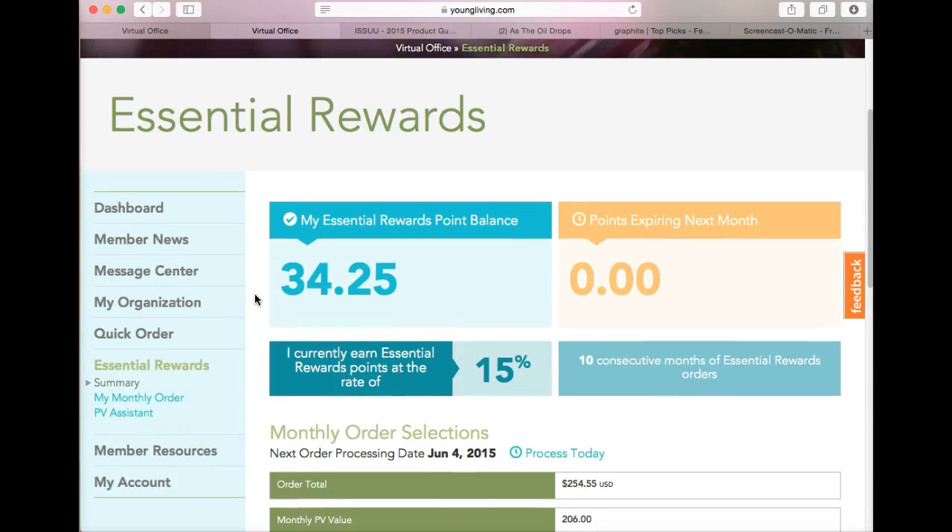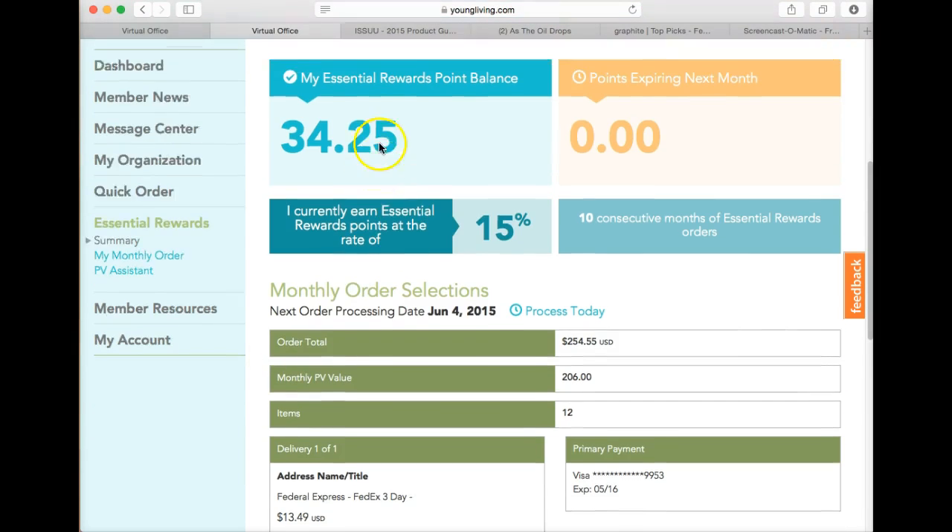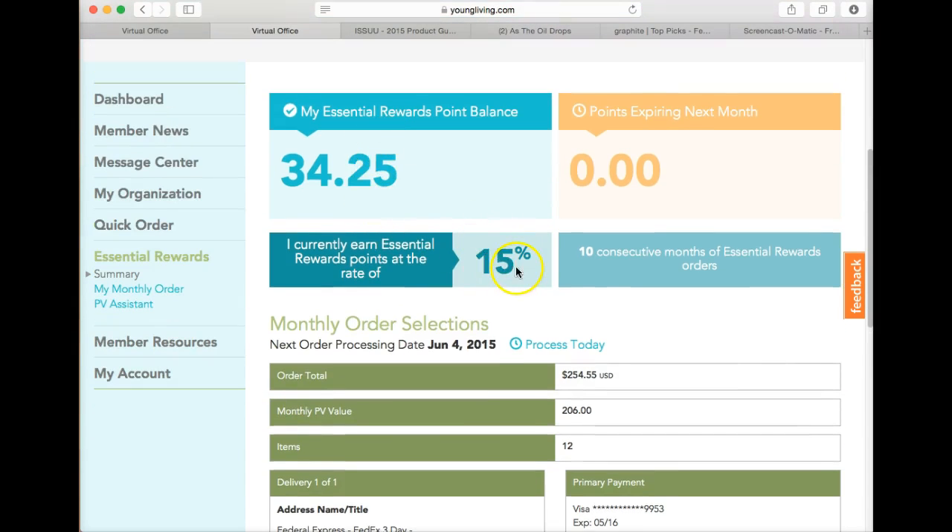Essential Rewards asks that when you participate you order 50 PV, which is about $50 every month. This is not something you have to do for a year — if you decide you can't do it, you can drop out at any time. But the more I use these oils the more I want to buy them, and so Essential Rewards was the best fit for me. At this point I'm earning 15% back of my personal volume.